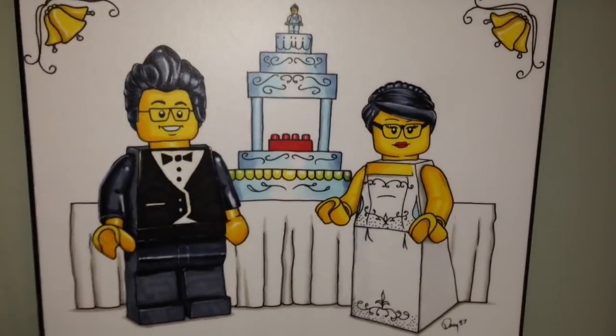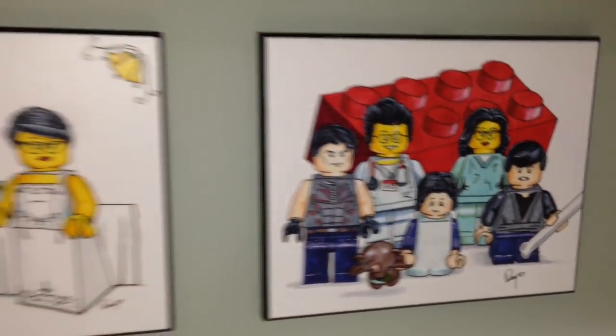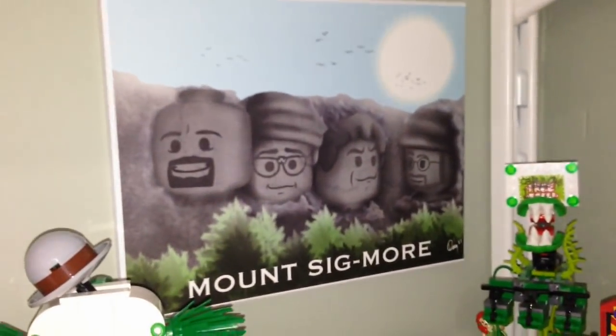Here is a portrait that Dan Solo Galleries made for myself and the Brick Zapper, and here is a family portrait also made from Dan Solo Galleries. I also got this of certain sig figs from Dan Solo, and this is Mount Sigmore.